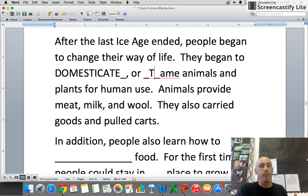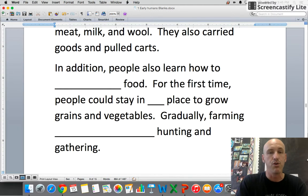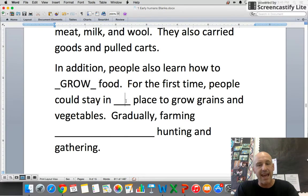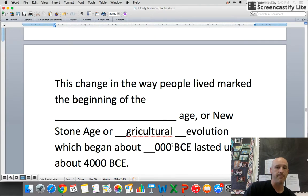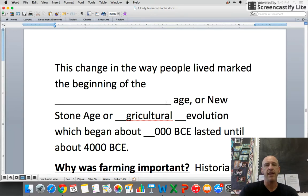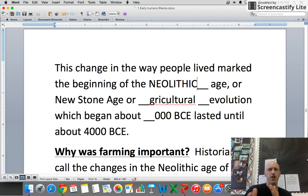In addition, people learned how to grow food for the first time. People could stay in one place to grow grains and vegetables. Gradually, farming replaced hunting and gathering. This change in the way people lived marked the beginning of the Neolithic Age.